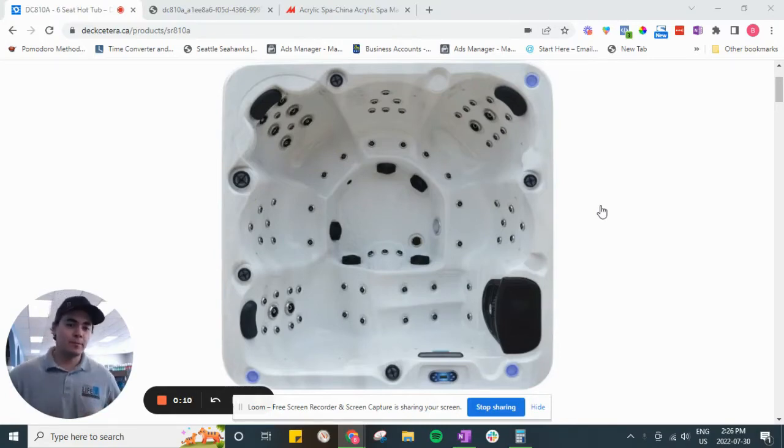If you're dealing with a reputable dealer like us, or there are plenty of others in the area, they'll be very happy to tell you where their hot tubs are being made. Those of us who sell hot tubs made in Canada, like we do, or made in the USA, like we do, we're very happy to tell you all about the production process and where these hot tubs are made.